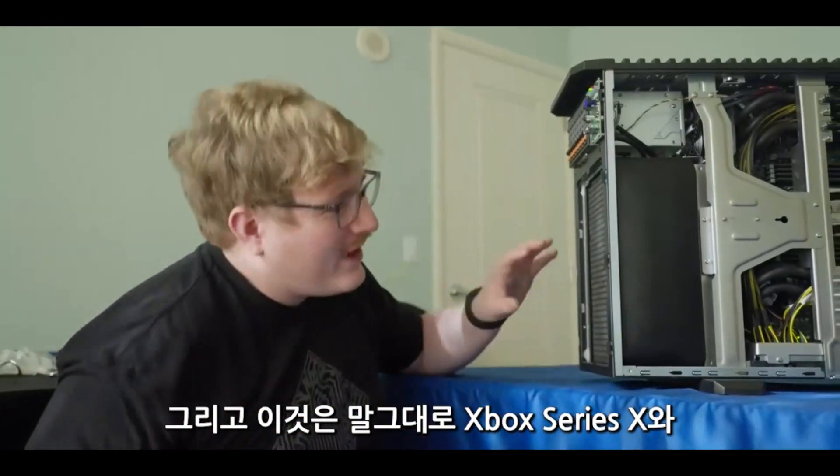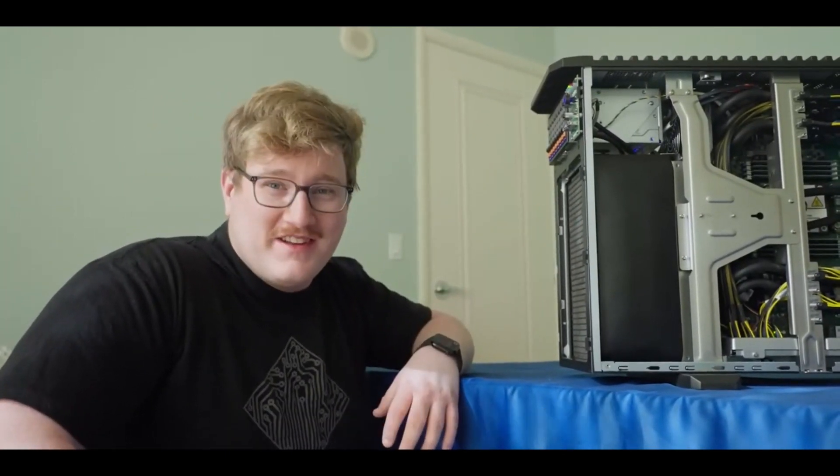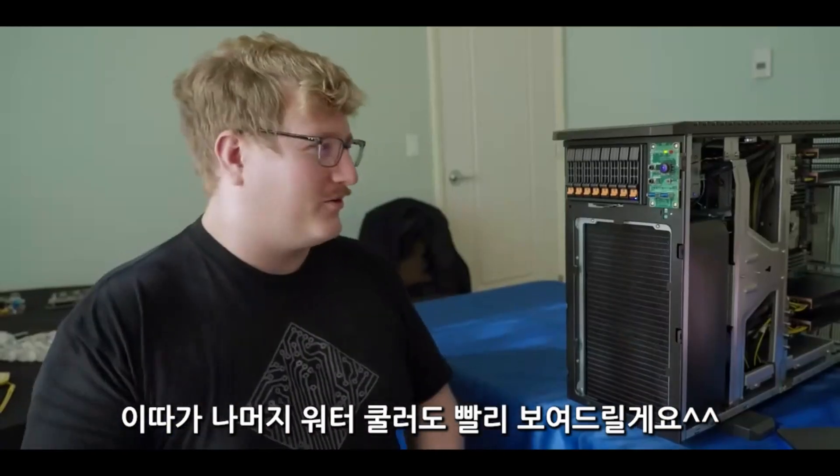And this is how: a radiator quite literally almost the size of an Xbox Series X. Holy s**t. But look at this radiator — I can't wait to show you the rest of the water loop.